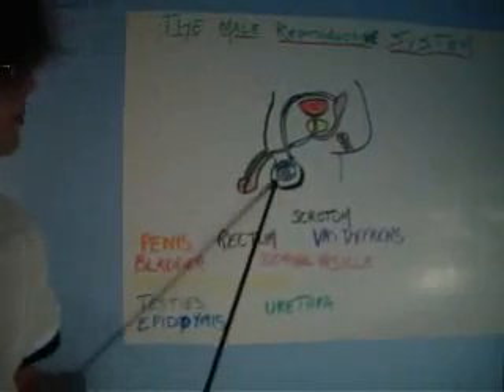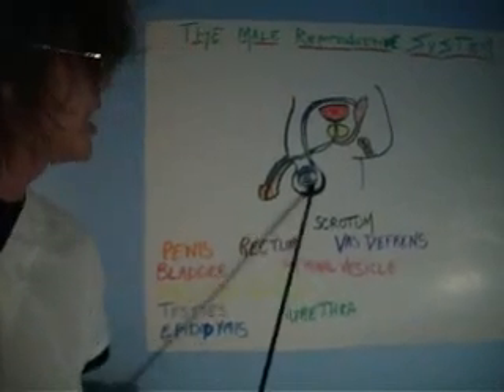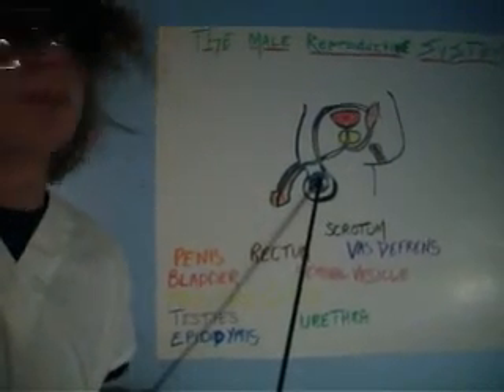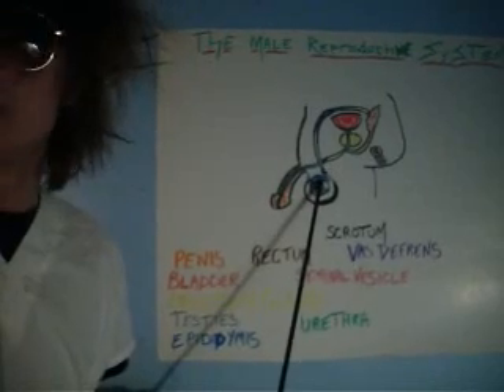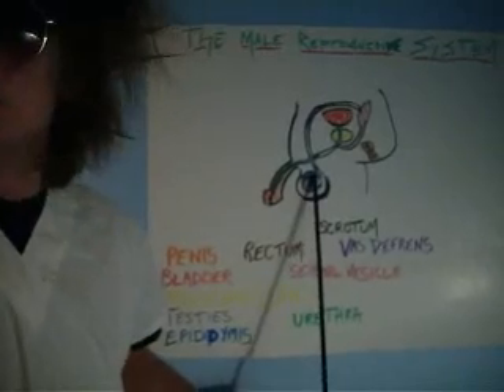And then we have the scrotum, in black here, which holds the testes, which are in gray, and which make testosterone and produce sperm. Then we have the epididymis, in blue right here. It transports the sperm.